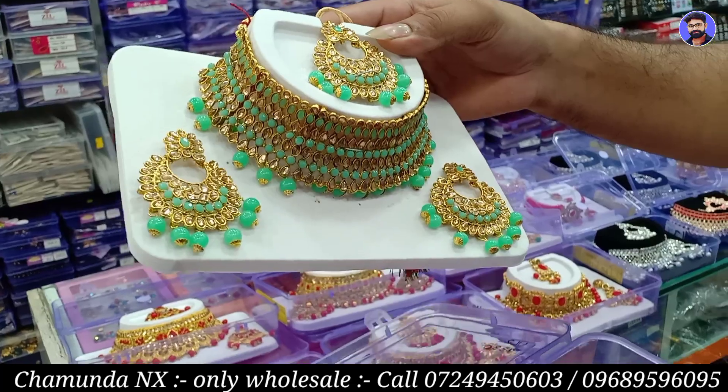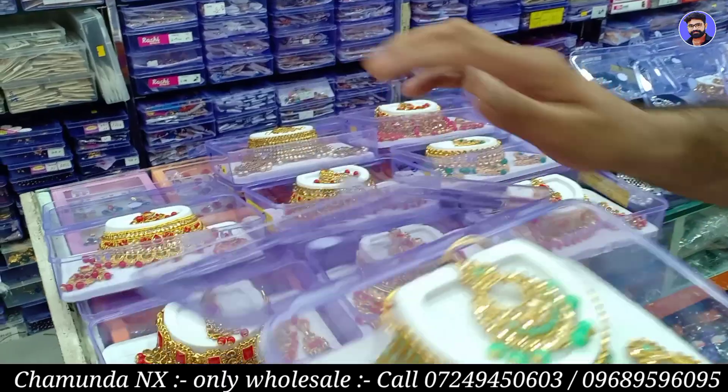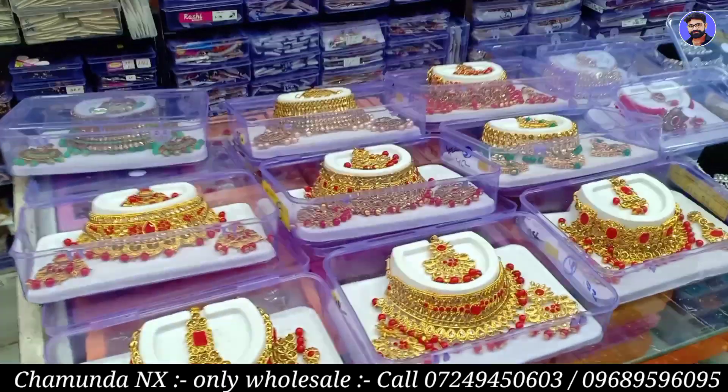How many rupees do you start? The range starts at 1,500 rupees, 1,300 rupees, and 2,500 rupees. These will be found in red, pink, silver, etc.